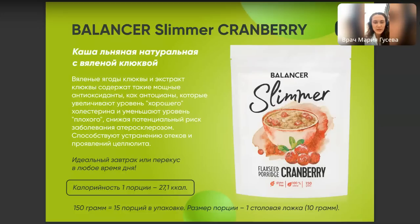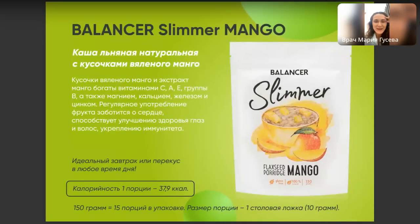Следующий вид — Balancer Slimmer манго, с кусочками сушёного манго и других фруктов. Вкус более сладкий. Думаю, дети будут в восторге от такого.